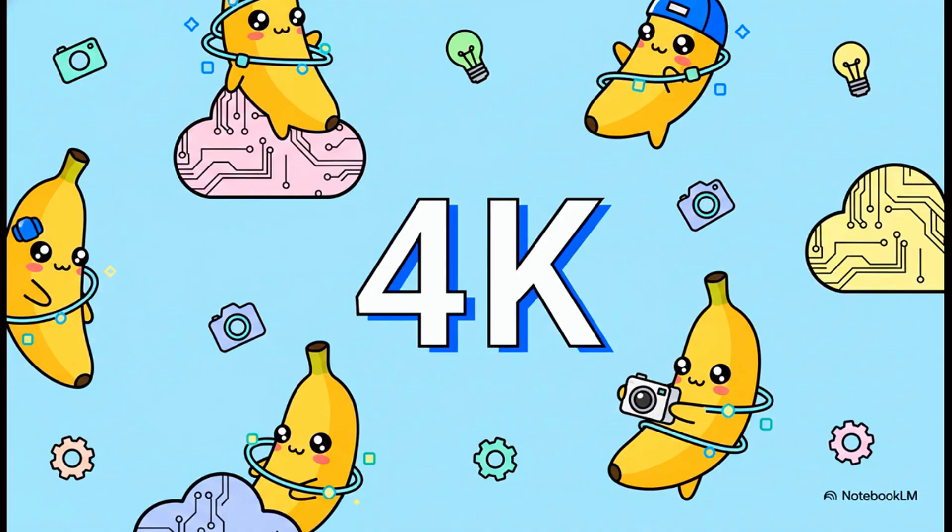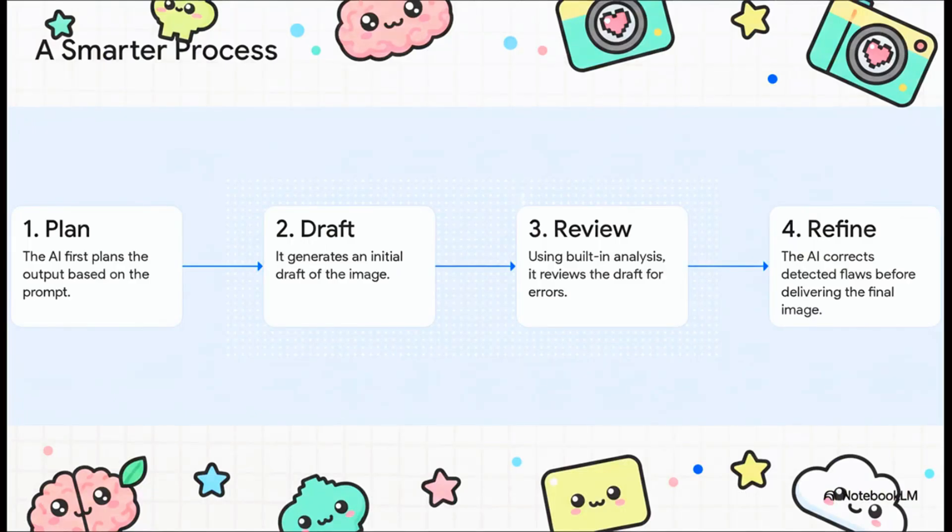The other major leap is the resolution. Generating images natively at 4K quality is an absolute game changer for anyone doing professional work. It completely eliminates the need for separate upscaling tools, which saves time and keeps image quality pristine for everything from website banners to print ads. So how does it avoid all those weird AI artifacts, like hands with six fingers? It uses a totally new method — instead of just spitting out an image in one go, it actually plans, drafts, and then critically reviews its own work for mistakes before it refines it. This self-correction process is the secret sauce behind its incredible consistency.